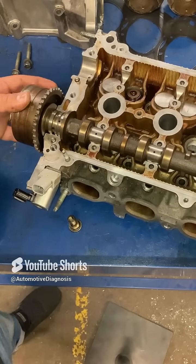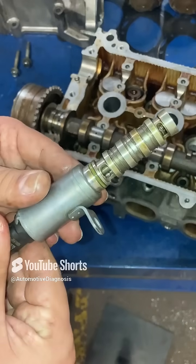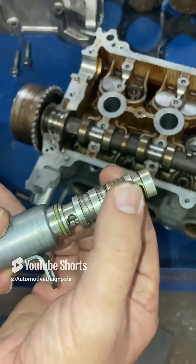For controlling the VVT, we have the VVT solenoid right here, which is going to provide oil to the VVT system. The common issue with this OCV is oil sludge building up around it.